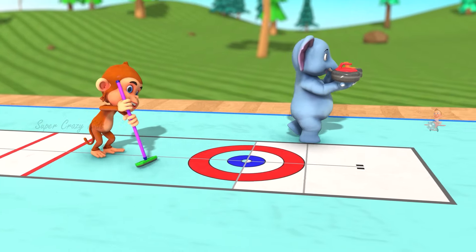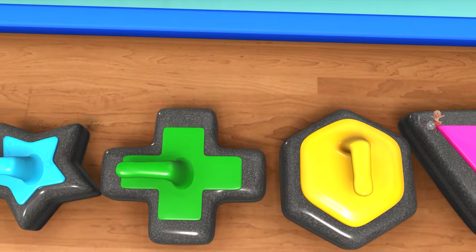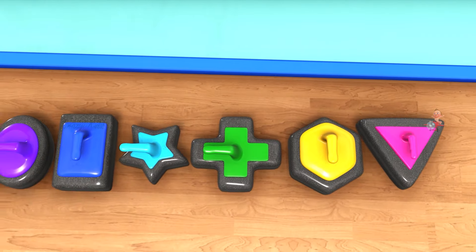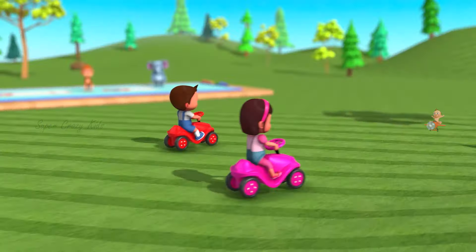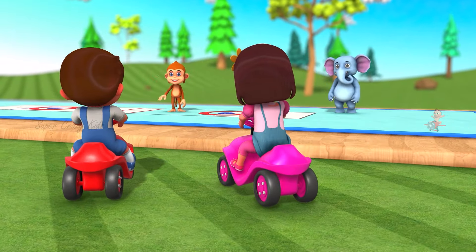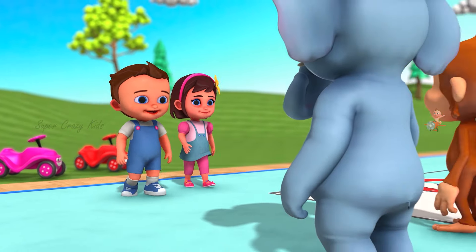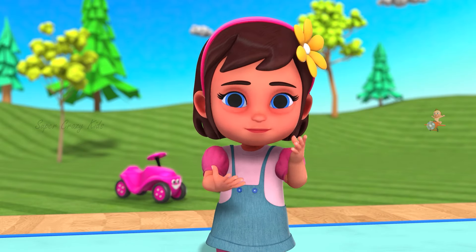Hey, bananas! Wow! What a pleasant day! Whoa! Look over here! Hey! Wait for me! Hello, friends! This place looks so much fun!